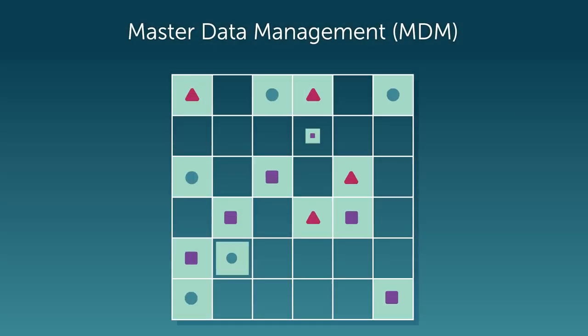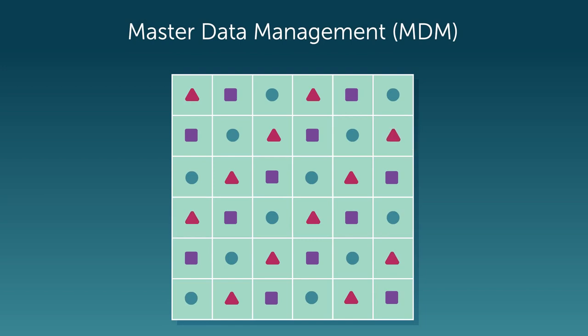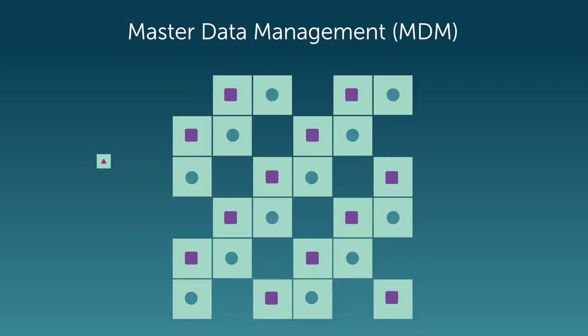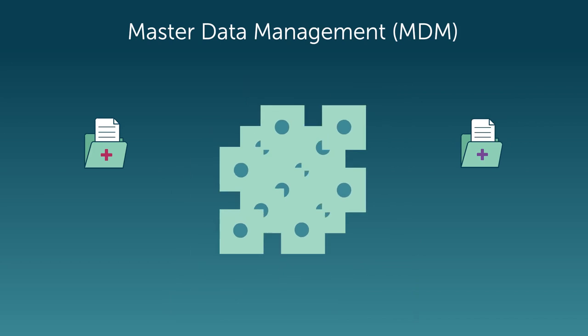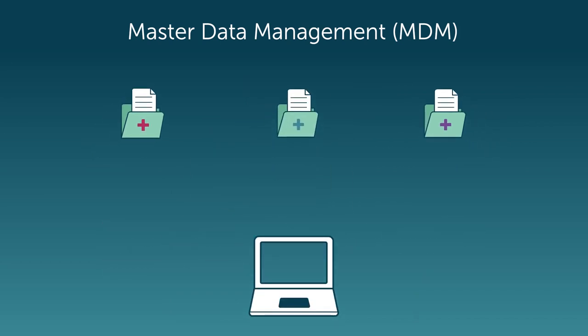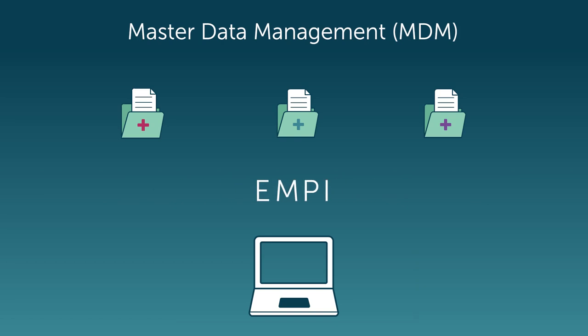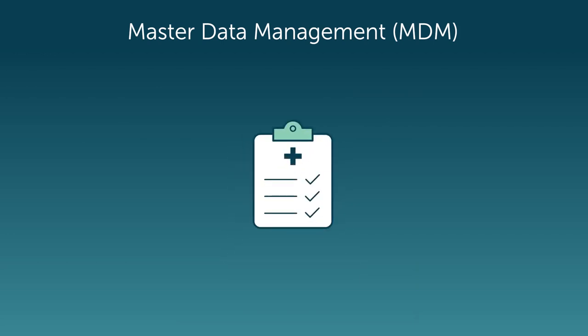Civica offers a suite of master data management or MDM tools to help hospitals and payers transform their disparate siloed data into complete and actionable information. Our solution suite features the industry's most robust Enterprise Master Patient Index or EMPI, that allows healthcare organizations to identify and match patient records stored across multiple IT systems to prevent duplicate data and ensure all patient records are accurate and up-to-date.